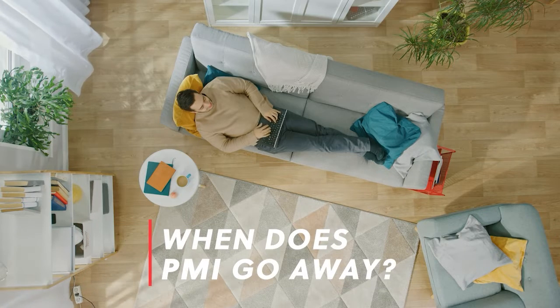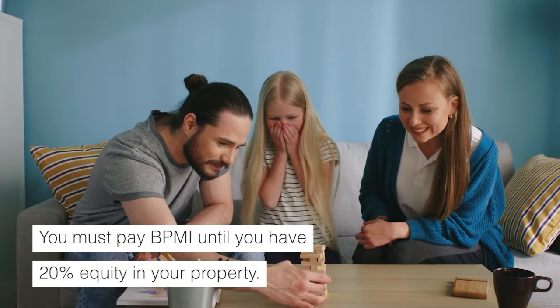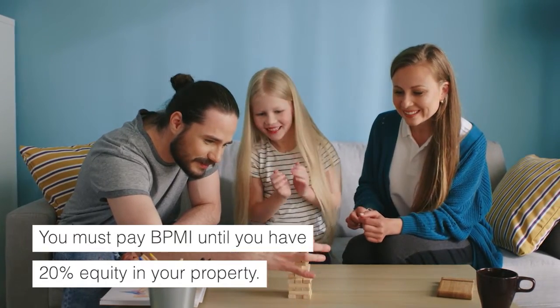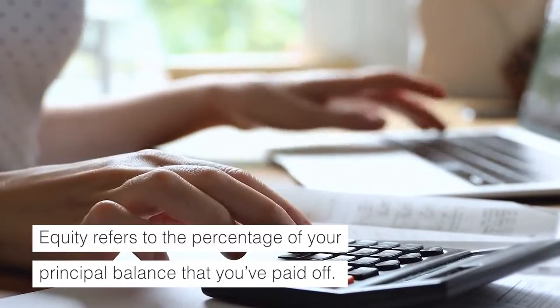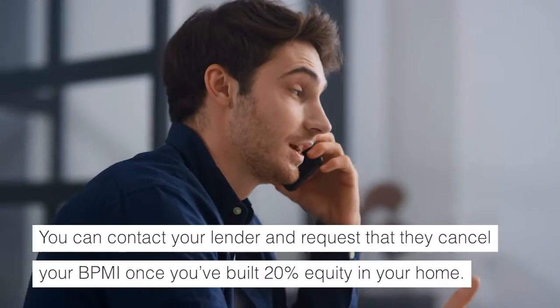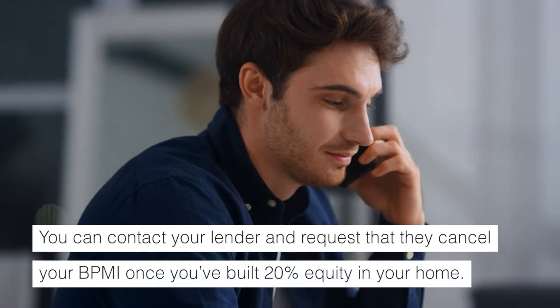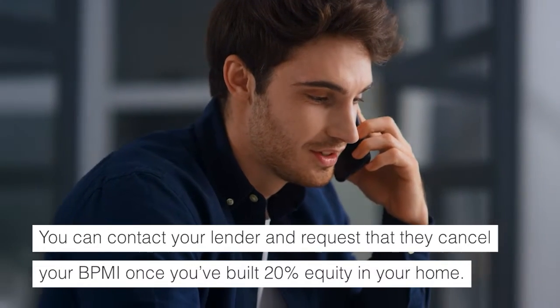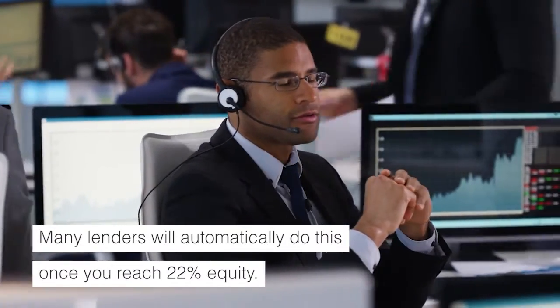So when does PMI go away? You must pay BPMI until you have 20% equity in your property. Equity refers to the percentage of your principal balance that you've paid off. You can contact your lender and request that they cancel your BPMI once you've built 20% equity into your home. Many lenders will automatically do this once you reach 22% equity.